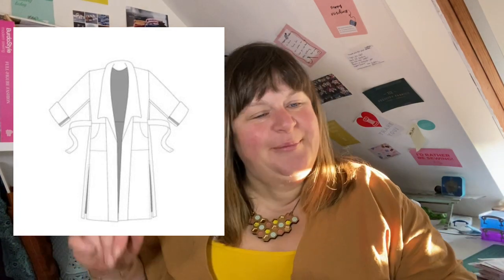Next up is a favourite pattern company of mine — Friday Pattern Company. Their coat is the Cambia Duster Coat. You can wear a belt with it, or have the belt tied at the back to create a fitted silhouette or a clean shapely look. It is a very versatile and staple fall piece with dramatic, well-draped shawl-style collars.